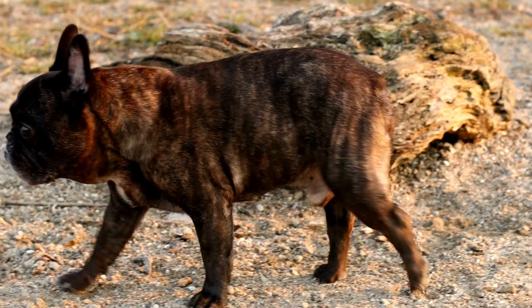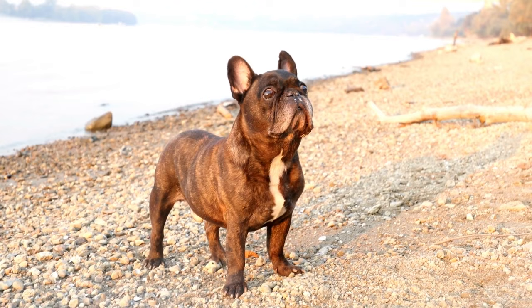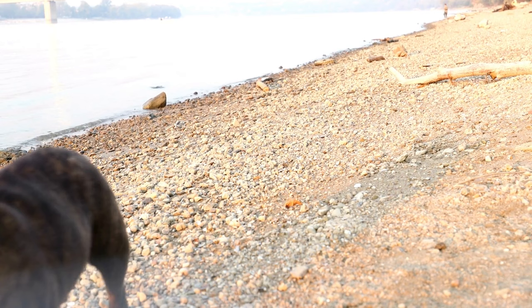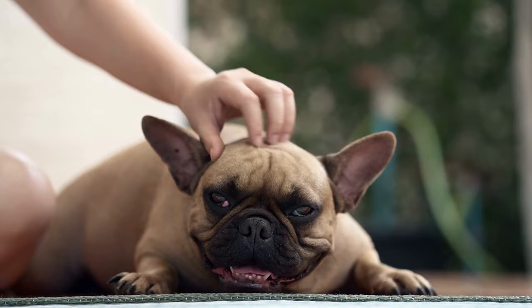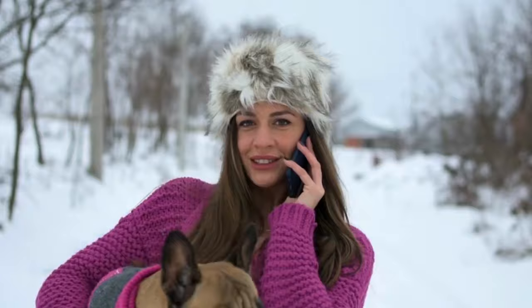French Bulldogs typically weigh no more than 30 pounds and stand between 11 and 12 inches tall at the shoulders. According to the AKC standard, they typically won't weigh more than 28 pounds. They have low centers of gravity due to their short, stocky bodies and wide-spaced legs. They are typically expected to live between 8 and 13 years. Frenchies are compact, muscular dogs with firm muscles and cylindrical, barrel-shaped chests.